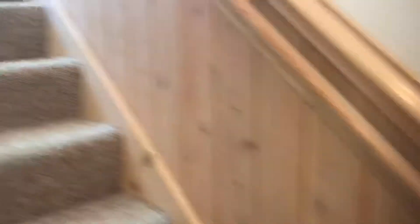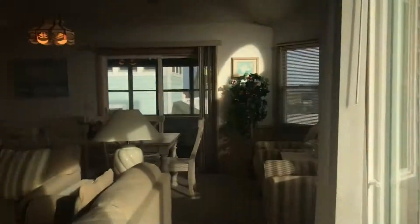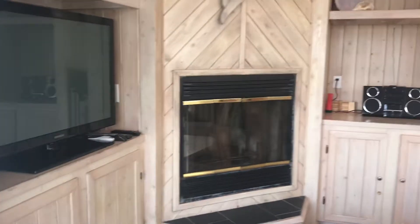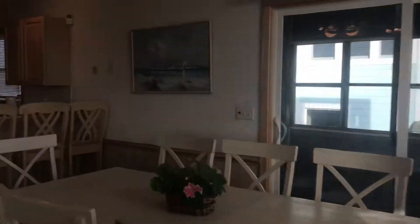There's a Jacuzzi, and we have the great room — very nice. A wood-burning fireplace, which is sort of unusual. You don't see as many of those as you used to. But a nice little open plan.